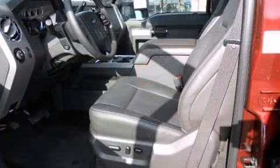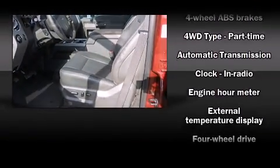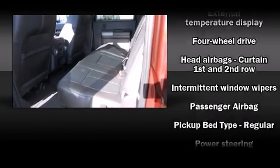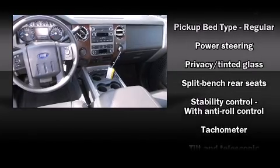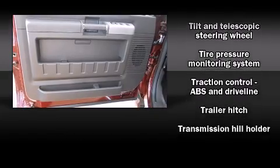Ford ensures the safety and security of its passengers with equipment such as dual front impact airbags, head curtain airbags, traction control, ignition disabling, and four-wheel disc brakes with ABS. Brake Assist technology provides extra pressure when applying the brakes.